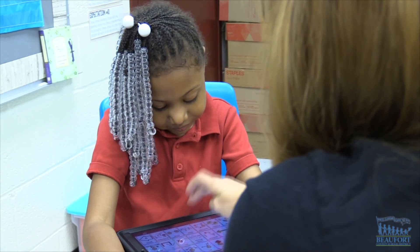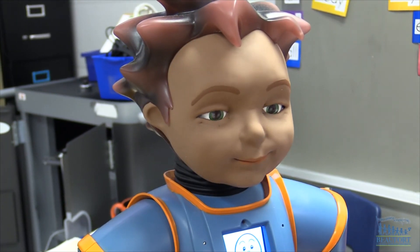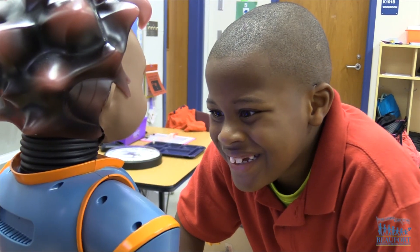What else are we going to do today? Thank you for playing with me. Thank you.